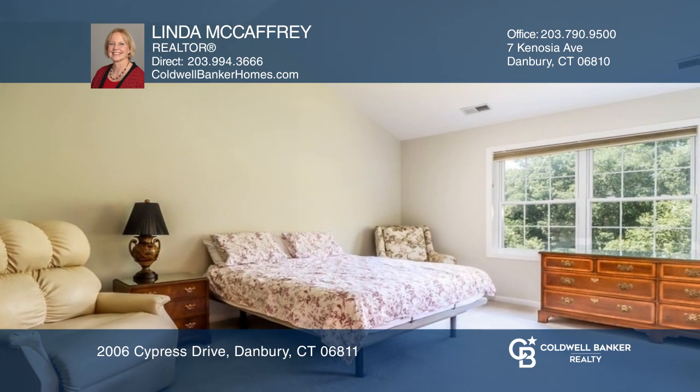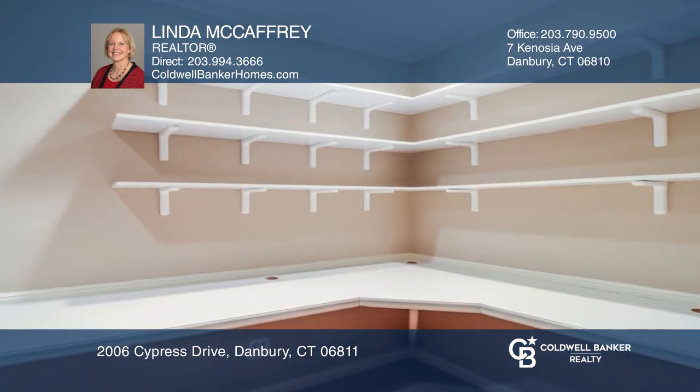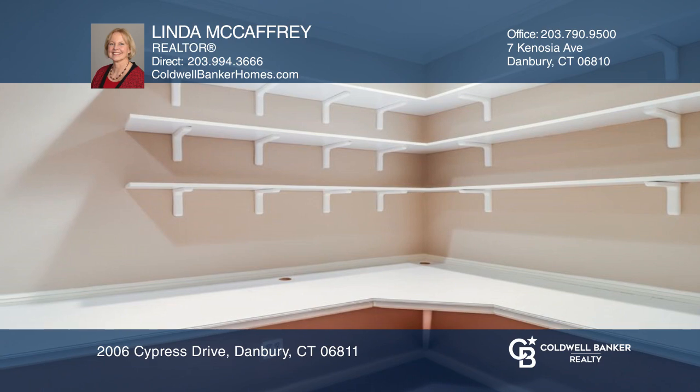The main bath has been recently remodeled and is the highlight of the primary suite, complete with a walk-in closet. To see this home in person, call Linda McCaffrey.